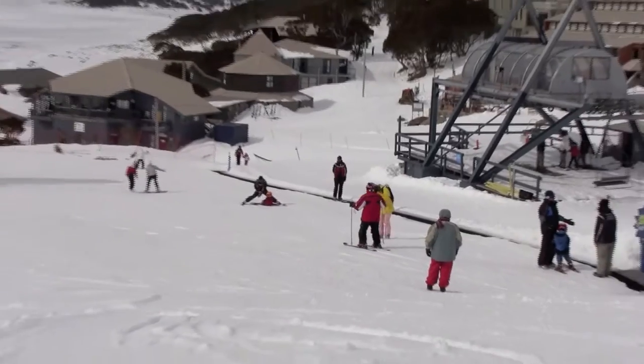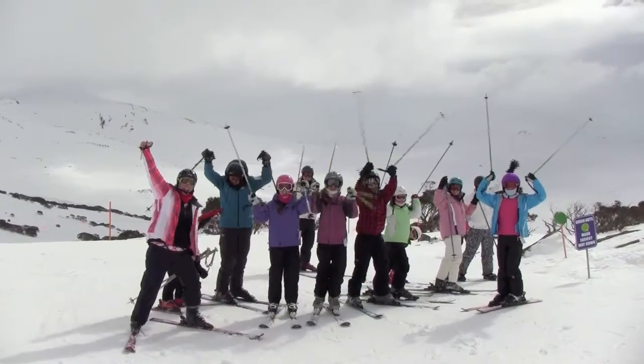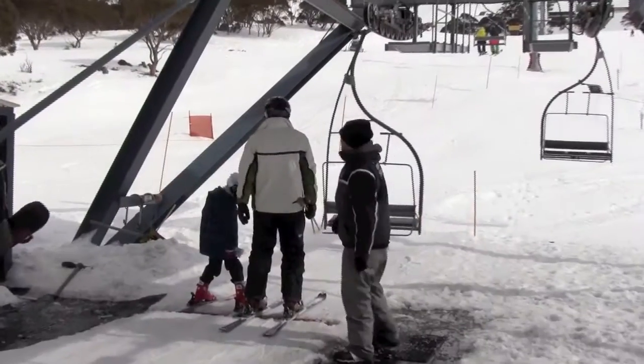Riders' picks of the day were Easy Starter for beginners, The Pass in its wide bowl-like shape surrounded by trees and stunning views for intermediates, and some adrenaline-pumping action available for advanced riders as they went over the edge.